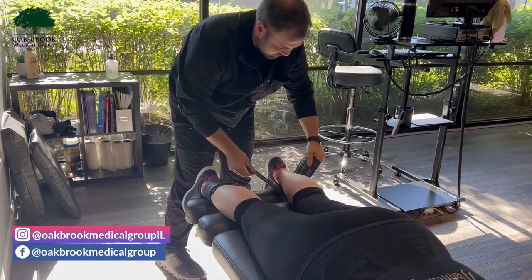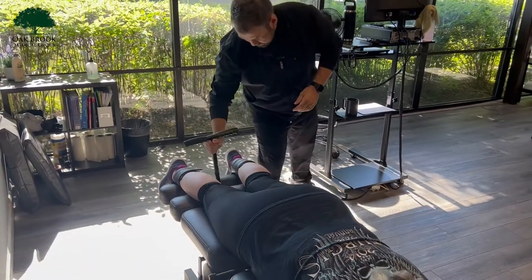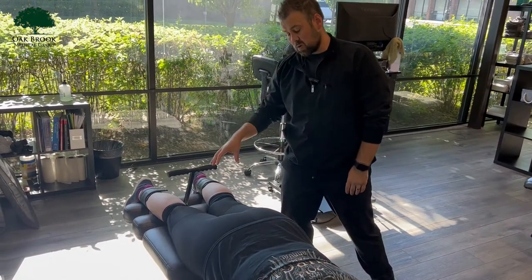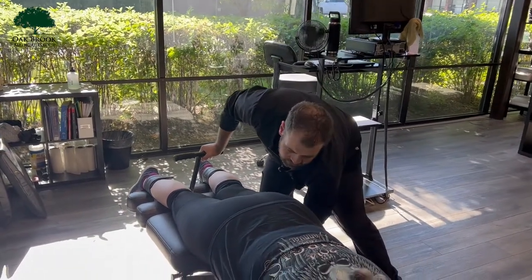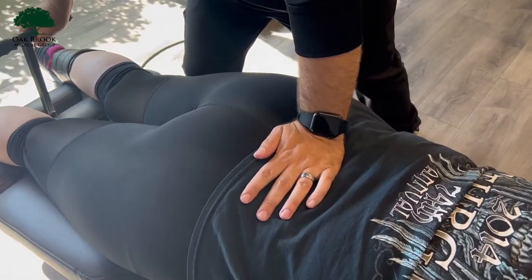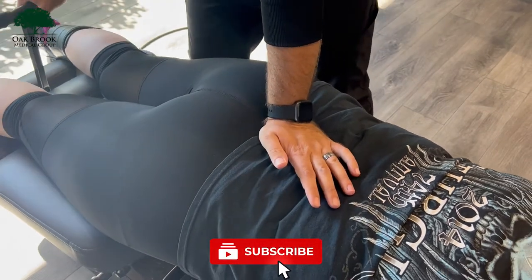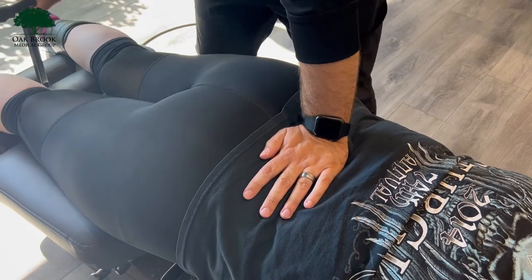We always start with some flexion distraction here. We're going to focus on that low back right now, opening up those disc spaces. We did work on her knee for soft tissue, and we'll do a light adjustment on that knee occasionally for her, but we don't do it every single time. The whole purpose of this is we're blocking that vertebrae, pumping that disc, really opening up that space.